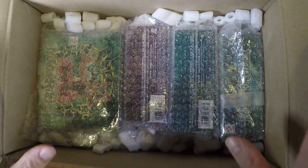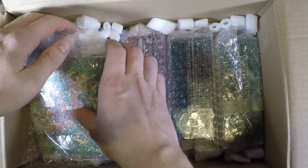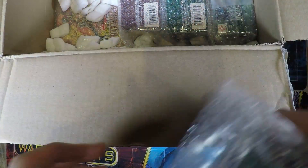Alright guys and we're back. I removed most of the packing peanuts so we're good here. I guess we should get this stuff out now. And as you can see these are all sealed boxes.